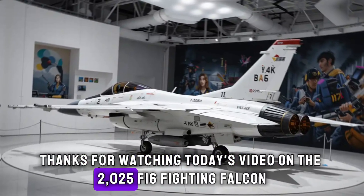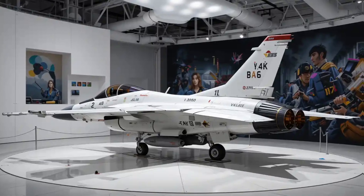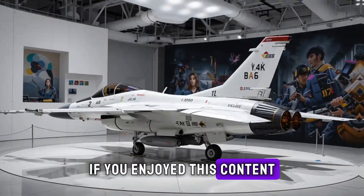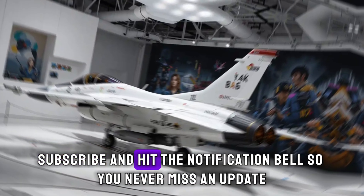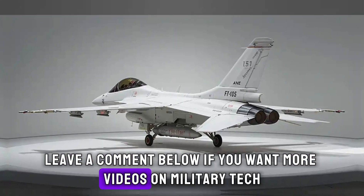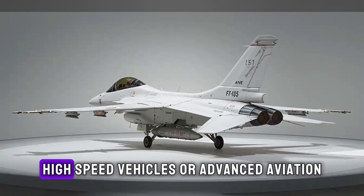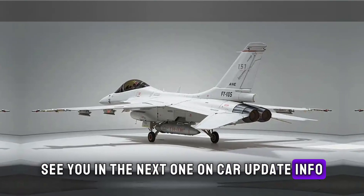Thanks for watching today's video on the 2025 F-16 Fighting Falcon. If you enjoyed this content, don't forget to like, subscribe, and hit the notification bell so you never miss an update. Leave a comment below if you want more videos on military tech, high-speed vehicles, or advanced aviation. See you in the next one on Car Update Info.